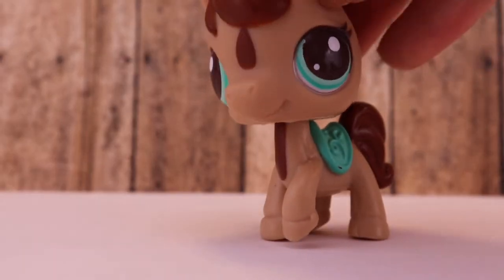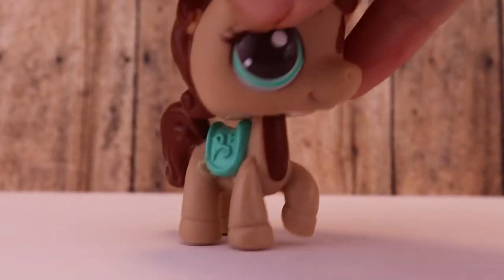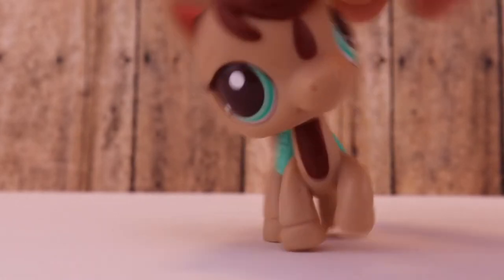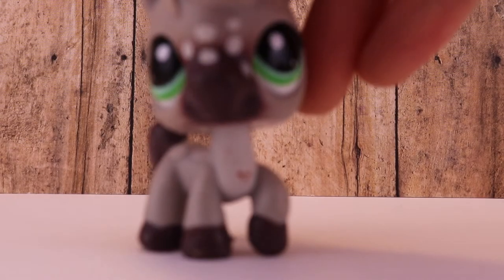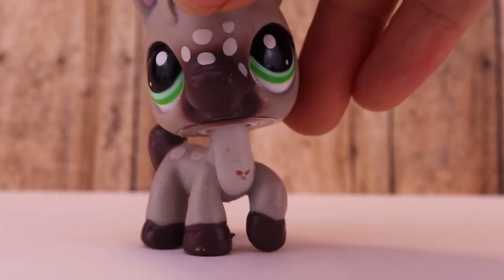I got it from LPS Con. It's part of a mommy and baby set. I don't have the baby but that's okay because the mommy is absolutely adorable. She's just so simple and she reminds me of chocolate milk. The next one I have here is this horse — I love it because of the little freckles on its face.